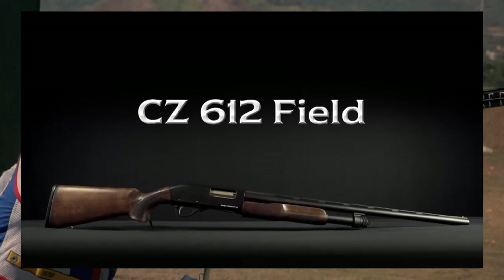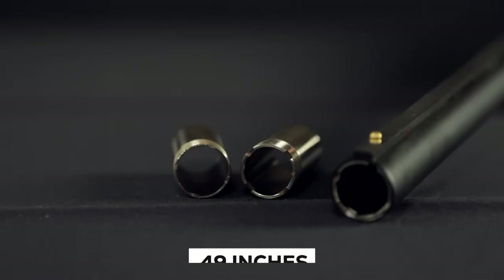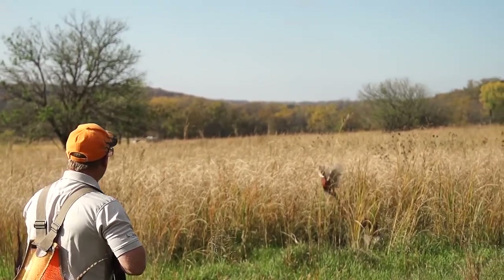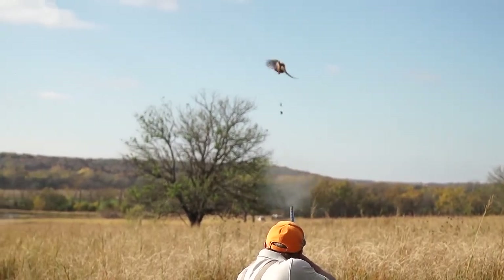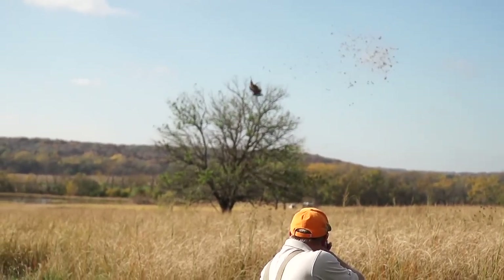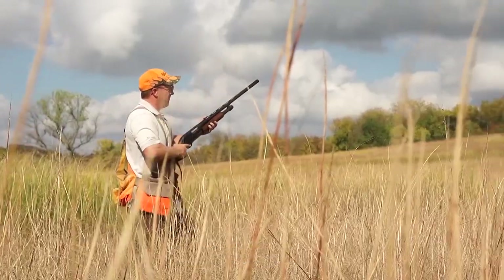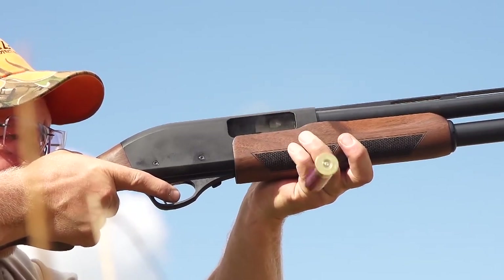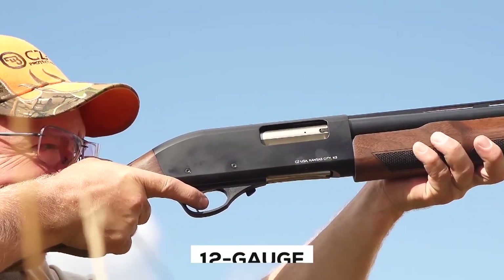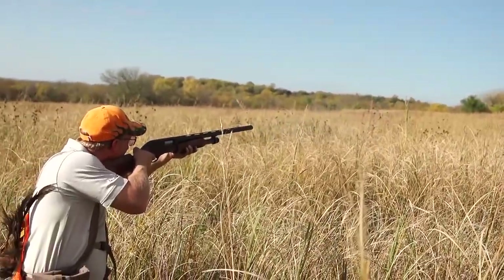CZ USA 612 Field. The overall length of the 612 Field is 49 inches, which is about as short a sporting clay gun as you want to use if you are an adult male shooter. The barrel measures 28 inches long and has a vented rib. This length, combined with the increased action length of the pump gun receiver, gets the overall length to 49 inches. It has a 3-inch chamber, as well as 3 removable choke tubes, and is available in 12 gauge. If cared for properly, this simple firearm should endure numerous generations.